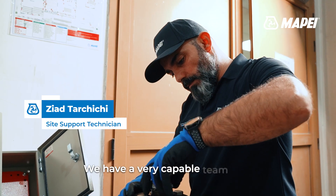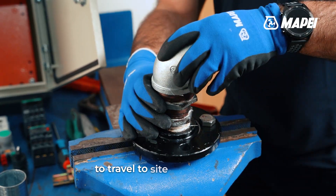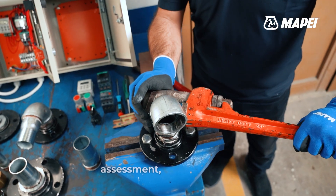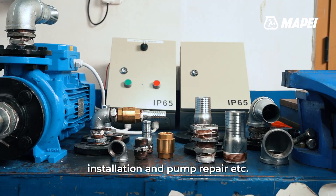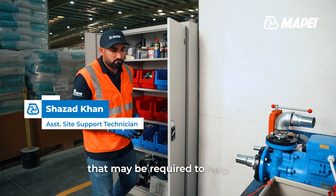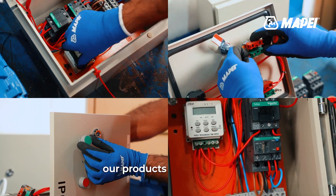We have a very capable team who are well equipped individually to travel to site for inspection, assessment, mock-up, tank installation, and pump repair, etc., that may be required to help our sales team to promote and specify our products and systems.